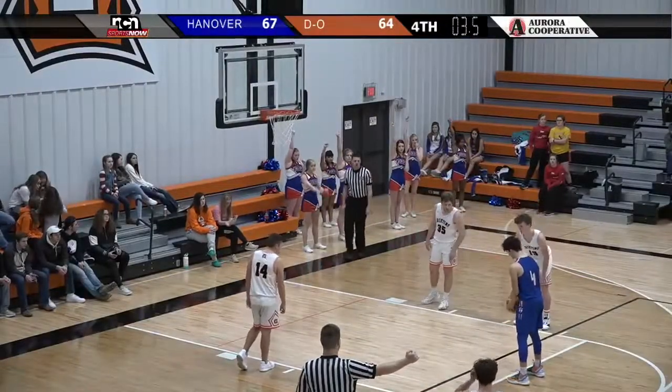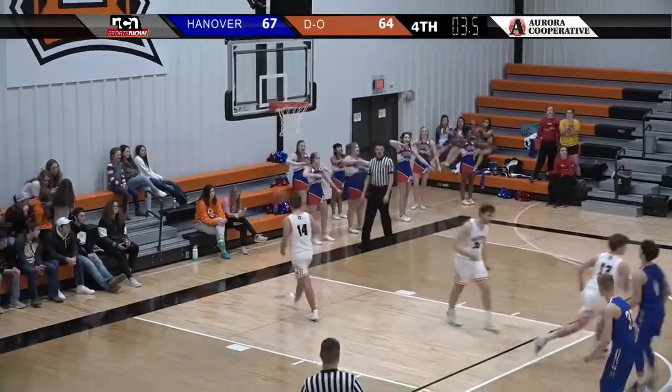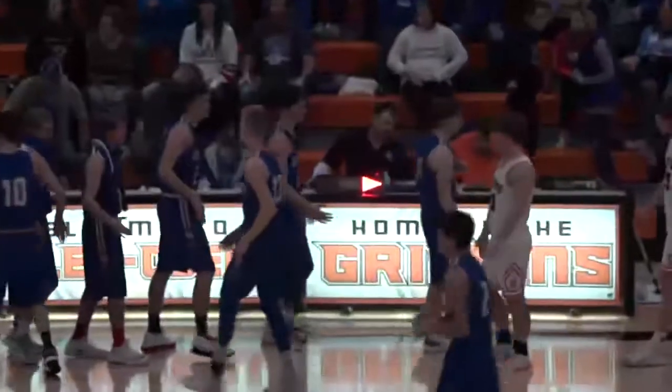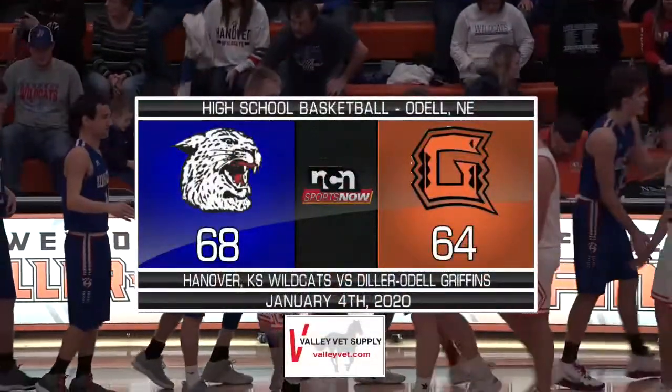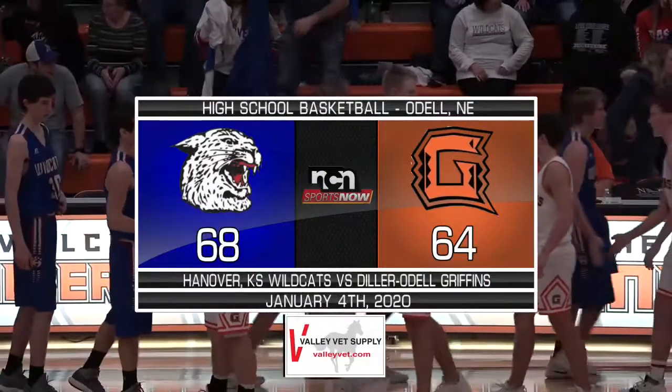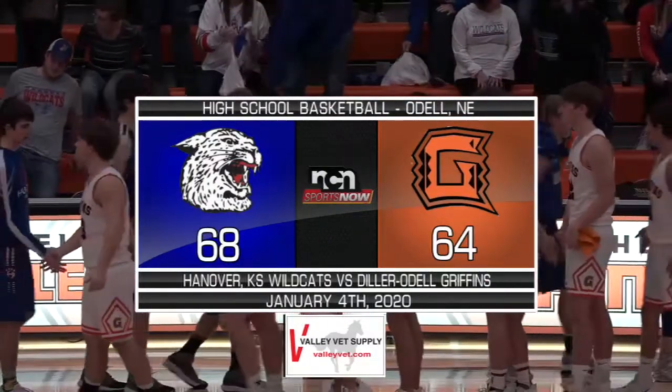What it came down to was sealing the game with free throws, and that's exactly what Emmett Juneman did with three-and-a-half seconds left. Makes it a four-point advantage, and that was your final score. Hanover earns a hard-fought 68-64 win over Diller-Odell to move to 4-and-2 on the season.